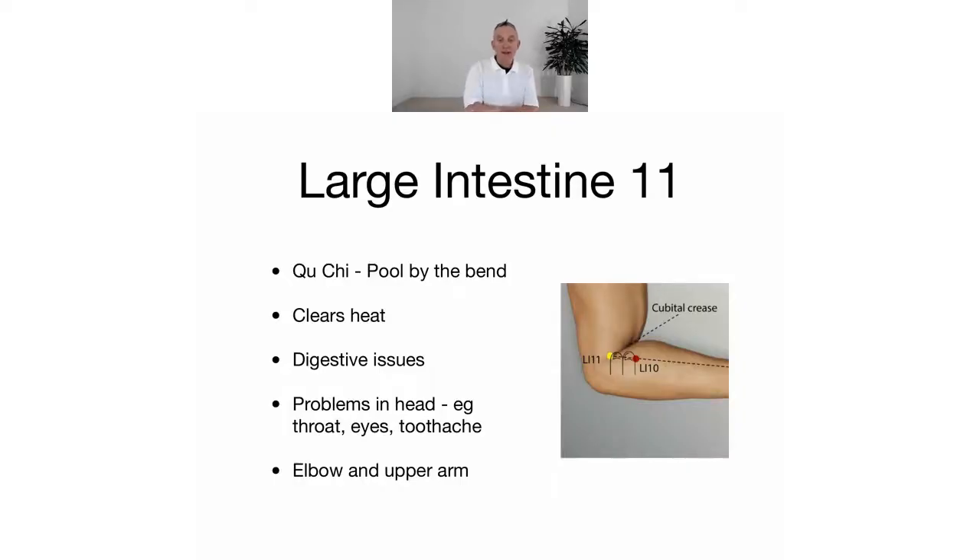A bit like large intestine 10, it has several actions. The main action is it clears heat, but it's also used for digestion because of the large intestine — so things like constipation, diarrhoea, particularly if there's heat, like hot smelly diarrhoea associated with heat. It's also used for the head, the eyes, toothache, and the throat, and as a local point for the elbow and the upper arm.